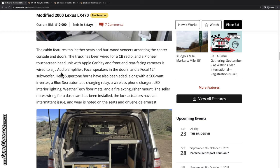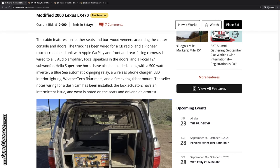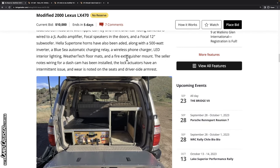Speakers have been added throughout — that means somebody's been into the door panels, which can be a concern. There's also a 500 watt inverter, a Blue Sea automatic charging relay, and some additional LED lighting inside. WeatherTech floor mats and a fire extinguisher mount are present, though it doesn't say a fire extinguisher is included. The seller notes that wiring for a dash cam has been installed.